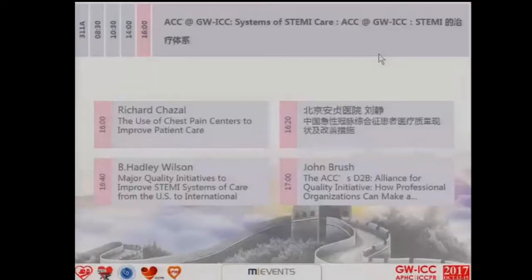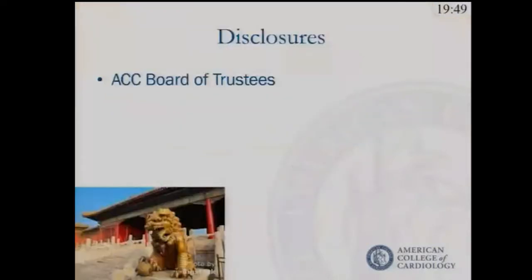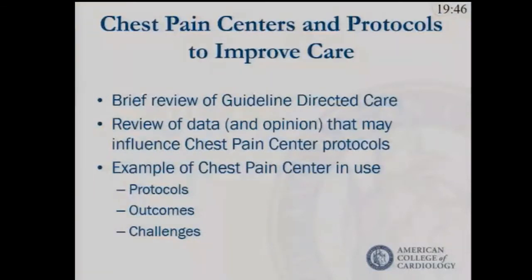We want to talk principally this afternoon about systems of care. I'm going to start with a talk that is a bit upstream of systems of care and discuss the use of chest pain centers for evaluation of patients at low risk, what we've done at my home institution in Florida.